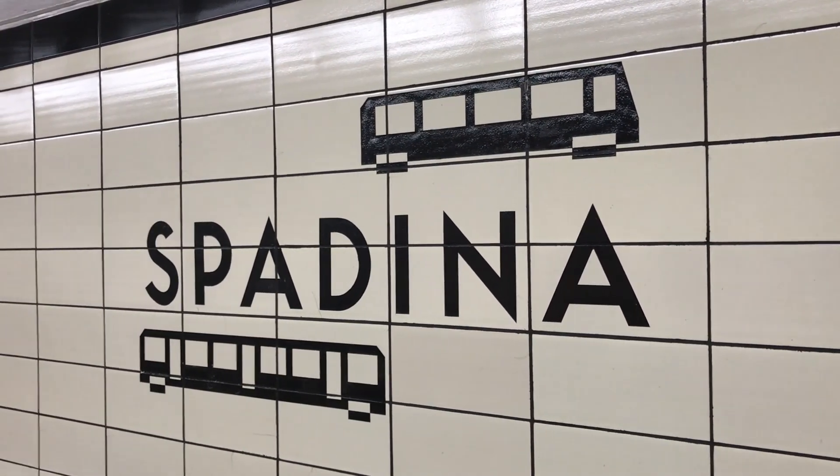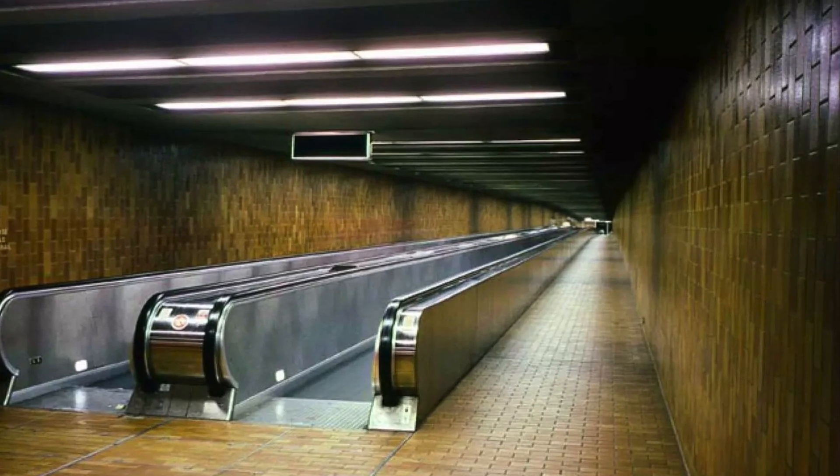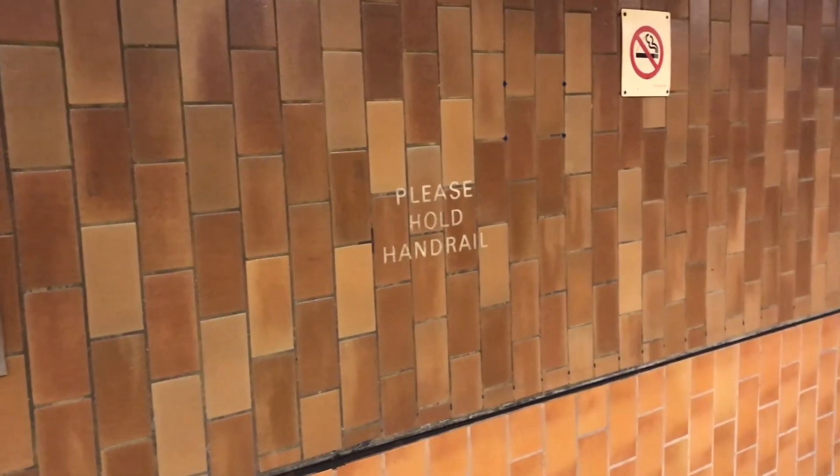The station features many unique aspects that set it apart from other subway stations in Toronto. Between the platforms for Line 1 and Line 2, a long corridor runs underneath Spadina Road, with a fare-paid area connecting the two lines. Prior to 2004, a moving sidewalk ran through this corridor, with traces of the old walkway still visible today in the tile work.